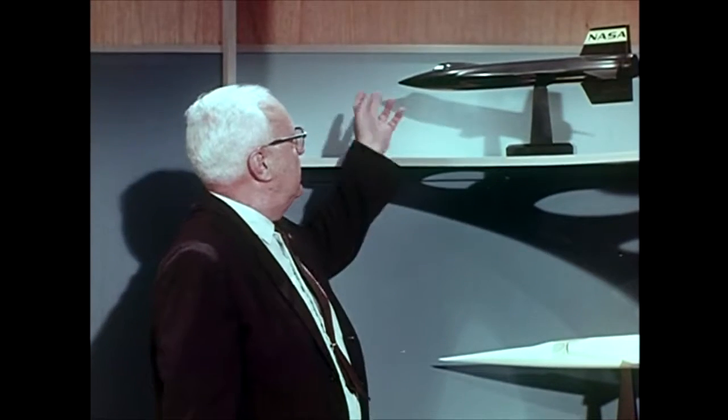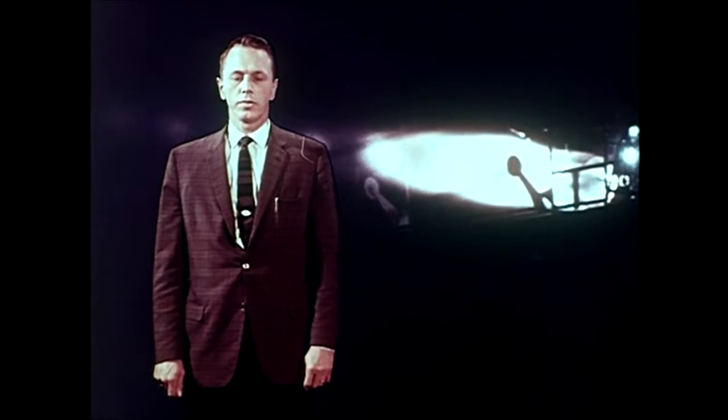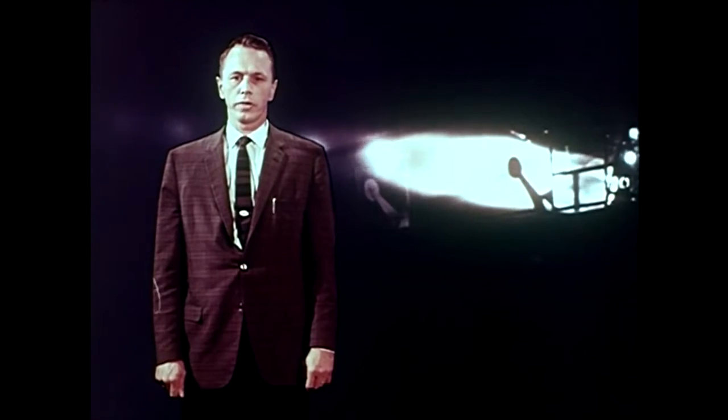We knew the X-15 would look something like this. We knew that it would be a manned aircraft that would fly more than 4,000 miles an hour and as high as 250,000 feet. We knew that like the X-1, the X-15 would be air-launched and propelled on its flight by a rocket motor — the most powerful engine ever installed in an airplane. Of course, we didn't know what kind of a rocket motor that would prove to be. There'd never been anything like it. Designed for a manned system, the 50,000 pounds of thrust in its single chamber had to be controllable at the pilot's discretion. He had to be able to throttle this engine in flight.